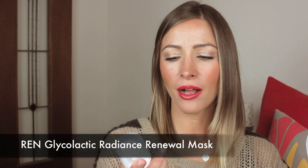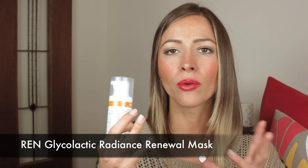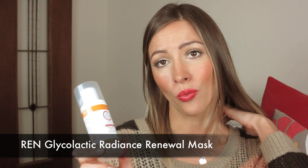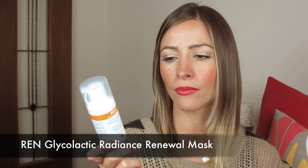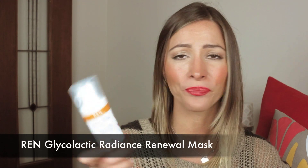The next one is my REN Glycolactic Radiance Renewal Mask. It is a personal favorite of mine. I just know when my skin's looking dull and horrible, I'll pop this on and the next day it looks glowing and fresh. Amazing, and not that expensive — definitely worth it. It's won awards and I know why because it is so good. It's great for all skin types and it's quite chemical free. There are no petrochemicals, no sulfates, no parabens, no synthetic fragrance, no synthetic colors. Really, really good.